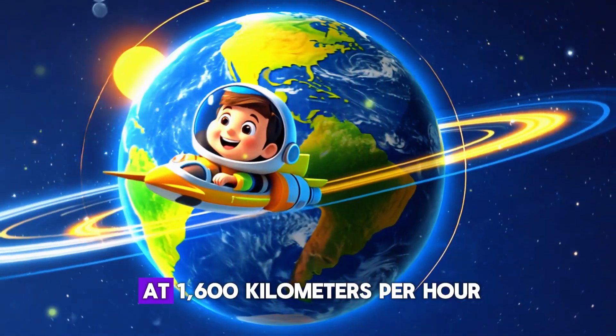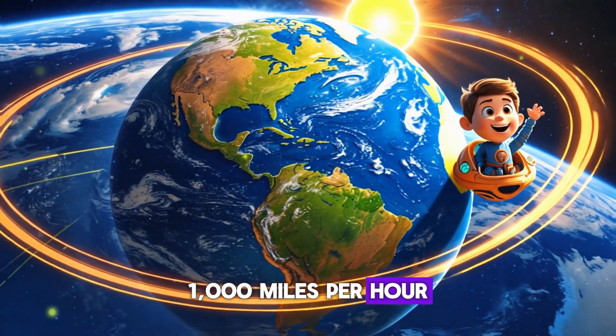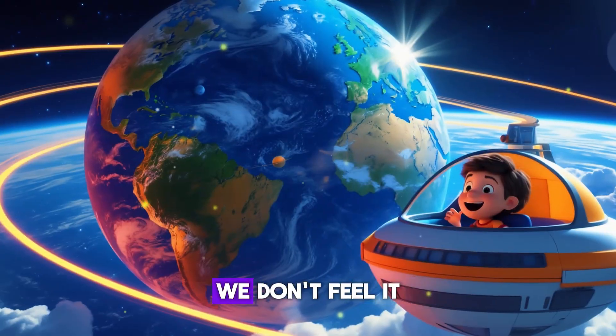Good thing Earth is round — it makes life a lot easier! Did you know that Earth is always spinning? It spins at 1,600 kilometers per hour — that's 1,000 miles per hour! But because of gravity, we don't feel it.